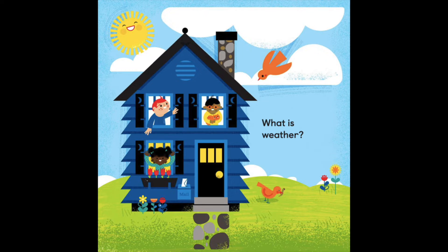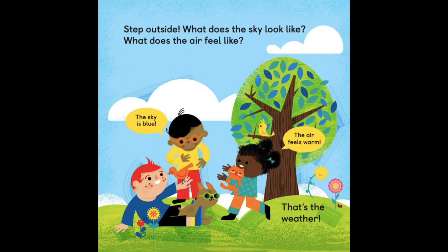What is weather? Step outside. What does the sky look like? What does the air feel like? The sky is blue. The air feels warm. That's the weather.